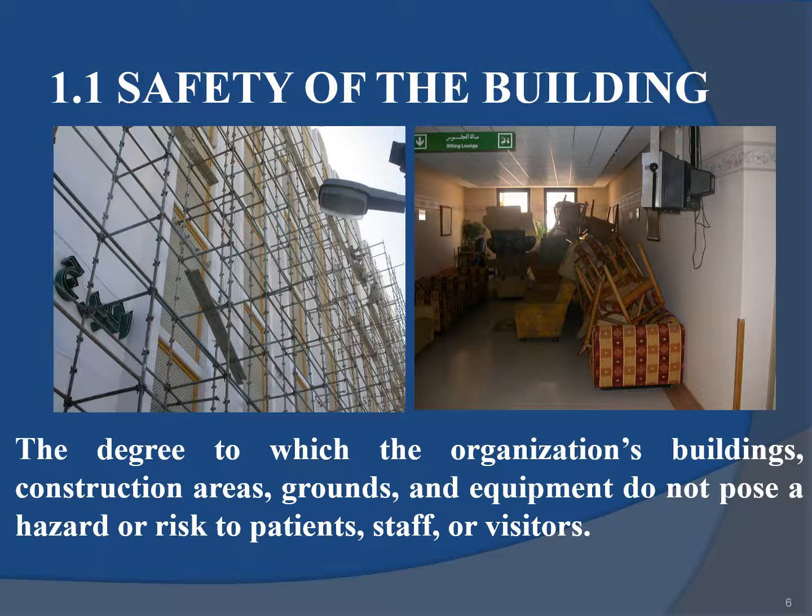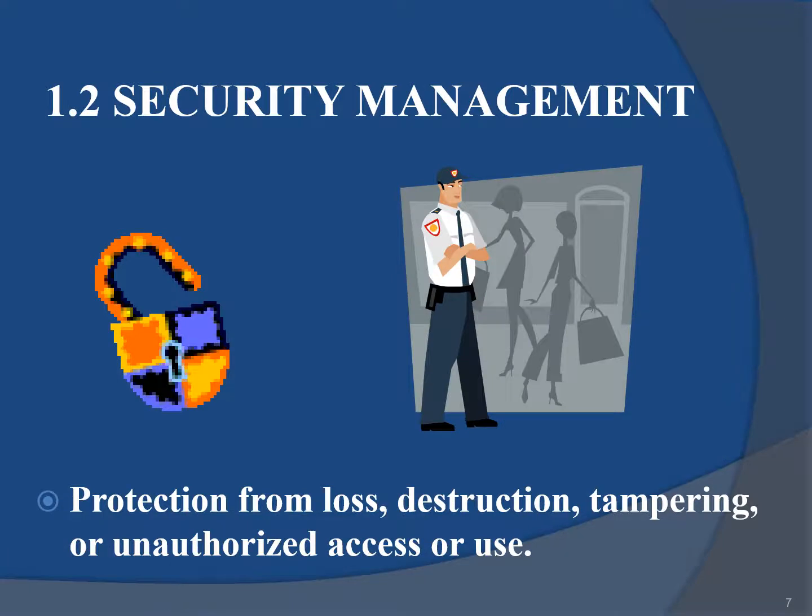Safety of the building refers to the degree to which the organization's buildings, construction areas, grounds and equipment do not pose a hazard or risk to patients, staff or visitors. Security management refers to protection from loss, destruction, tampering or unauthorized access or use.